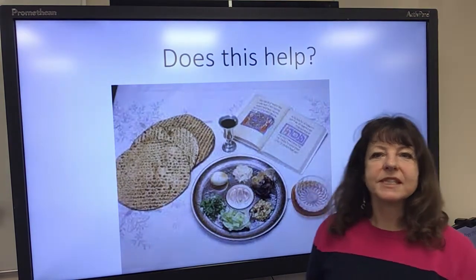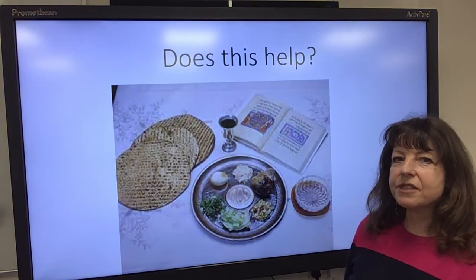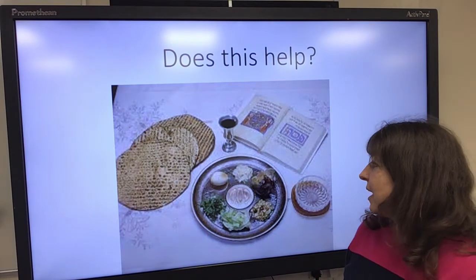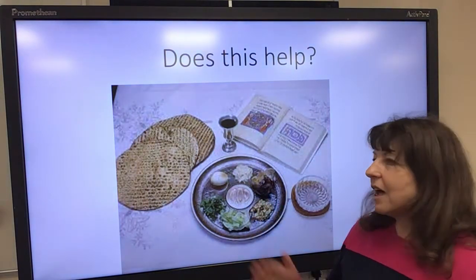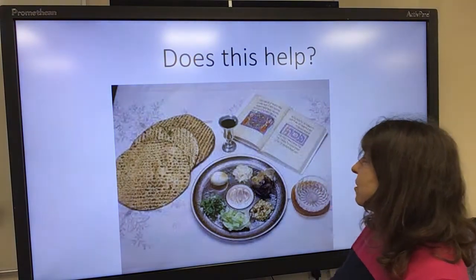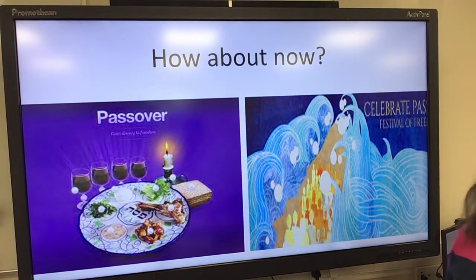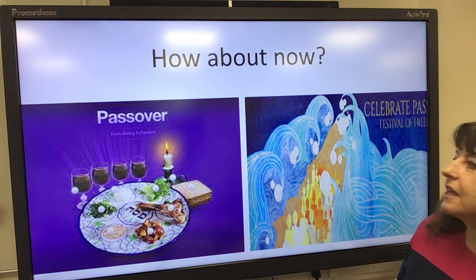Maybe this can help. Looking here you can see there's a book, but it's in rather strange writing — it's in a different language. You can see this plate, and what's on it is particularly significant — the way it's arranged. And there is something flat, like a type of bread. They're all clues, and there is some wine in the cup. Now this will really help you — you can see it says Passover.